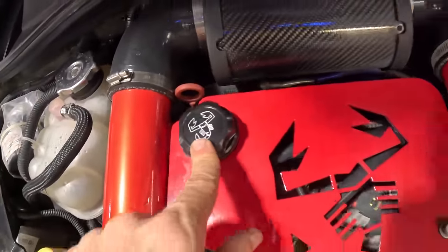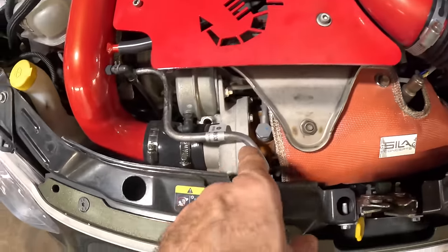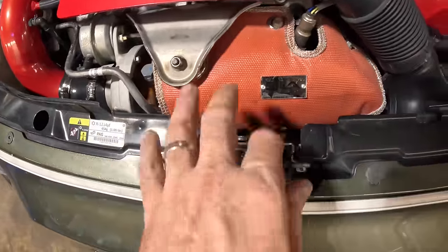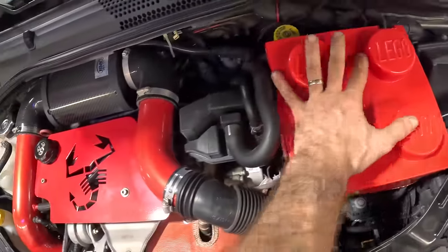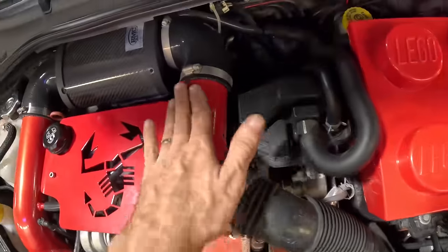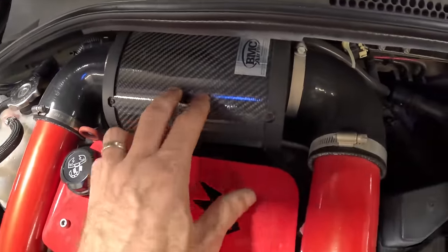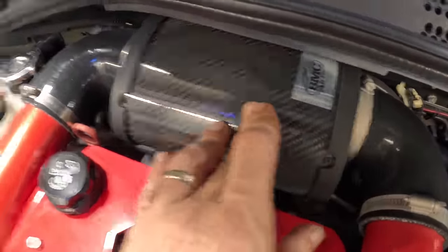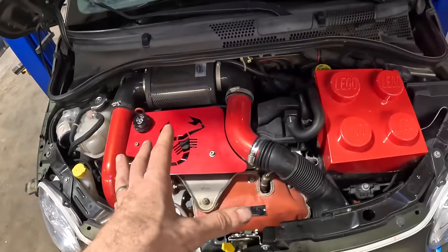What's with the scorpions? I do not know. So it looks like we've got our little 1.4 liter down here somewhere. There's our turbocharger with a heat blanket around it. I've got the Lego battery cover, and looks like some upgraded intercooler piping and a carbon fiber intake air filter housing. That's kind of cool. There's a lot of good stuff in here.